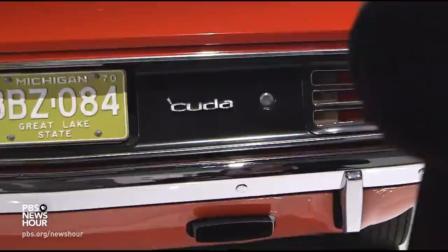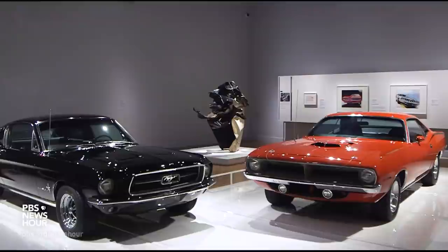JEFFREY BROWN: A very famous bit of sheet metal with the cuda. BEN COLEMAN: The cuda sits alongside its major competitor of the day, the 1968 Ford Mustang GT — a juxtaposition by design.